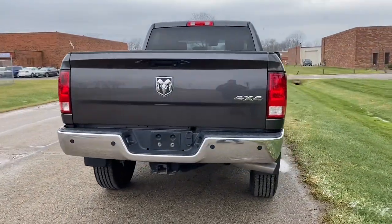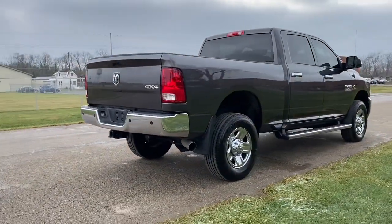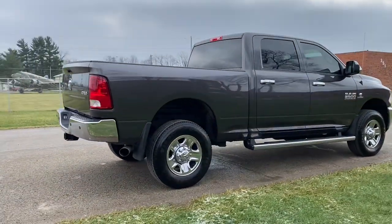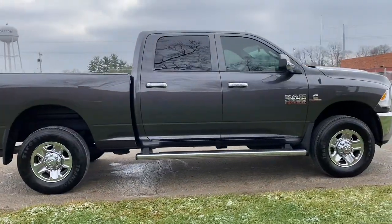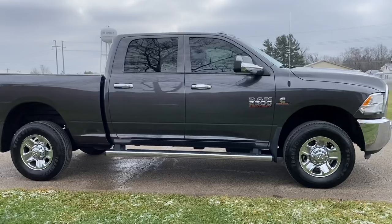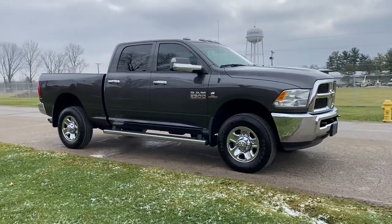It's got the chrome package, which includes front and rear bumpers that are chrome. It has a chrome grille, and this truck also has chrome wheels. It's got the factory running boards, factory tow mirrors, cab lights, and tow hooks up front. Just a beautiful truck.